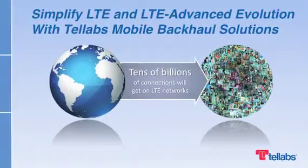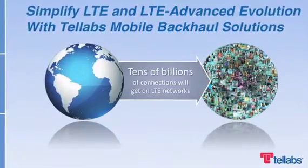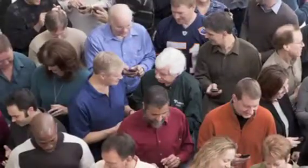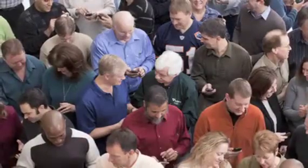Next-generation wireless networks will deliver gigabit-per-second speeds to cell sites. This will enable huge volumes of high bandwidth traffic. That traffic puts mobile backhaul networks under extreme pressure. It forces operators to make smart, cost-effective choices for the future.